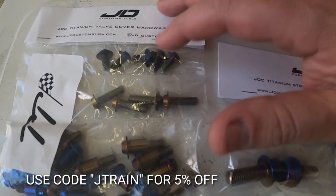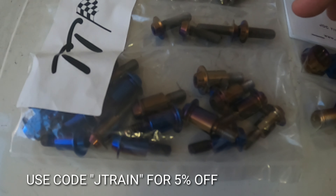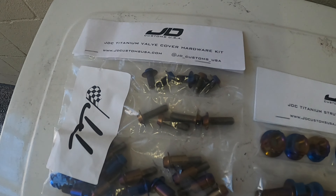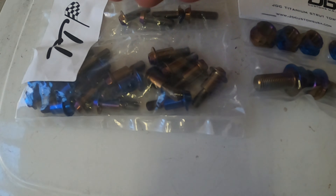We have the valve cover hardware kit — these bolts are all for the valve cover itself. We'll also have the coil cover, fuel rail, and other random bolts just to tidy up the whole area. That's the complete kit, but you can also buy just individual ones by themselves.